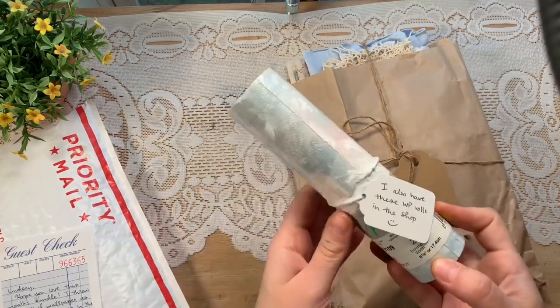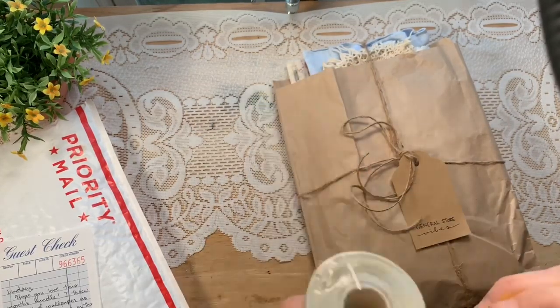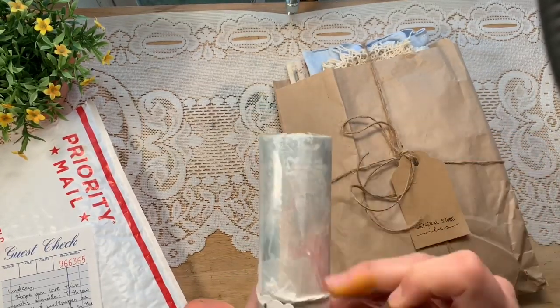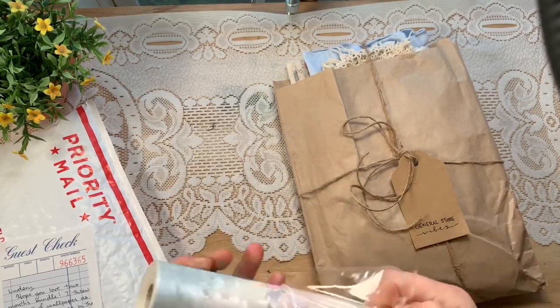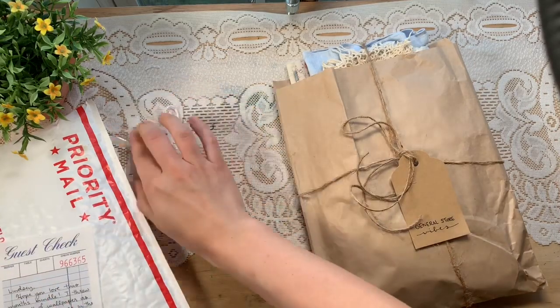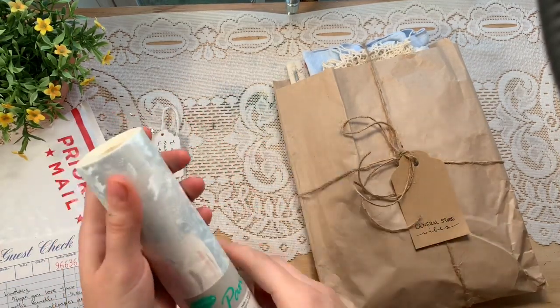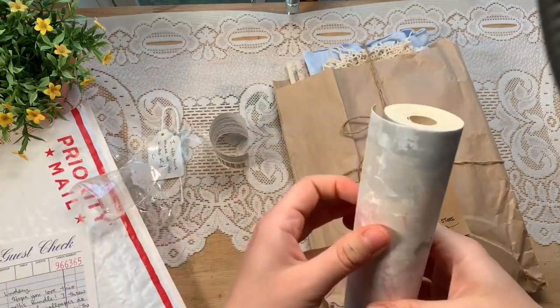She also sent me a wallpaper roll that she has in her shop as well. This is really pretty and I kind of want to open it — I love the colors but I want to see the pattern a little better. I think it's really cool that she's selling little rolls like this. There's so much in there that you could cover — you could cover smaller journals, you could make pockets.